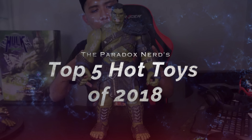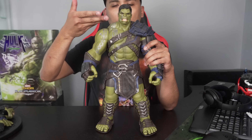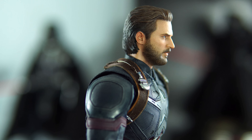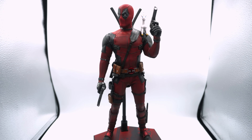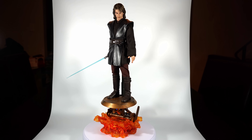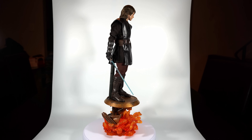What is up YouTube, it's your boy the one and only the Paradox Nerd back again with another video. Today I'll be doing my top 5 Hot Toys of 2018. Hope you guys are having a spectacular holiday season — I can't believe it's already almost 2019!